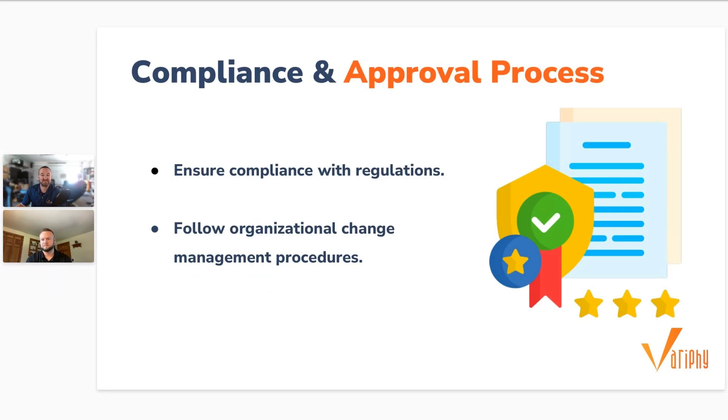Number four: stay in compliance with approval processes. In larger businesses and organizations with multiple administrators, it's crucial to have a process for change approval and compliance. A good solution is going to make it easier to follow change management procedures and ensure you're complying with any organizational policies and regulations. Running reports on your configurations makes any approval process easier — you can make a change, run it up the chain, and get those changes signed off on pretty easily.